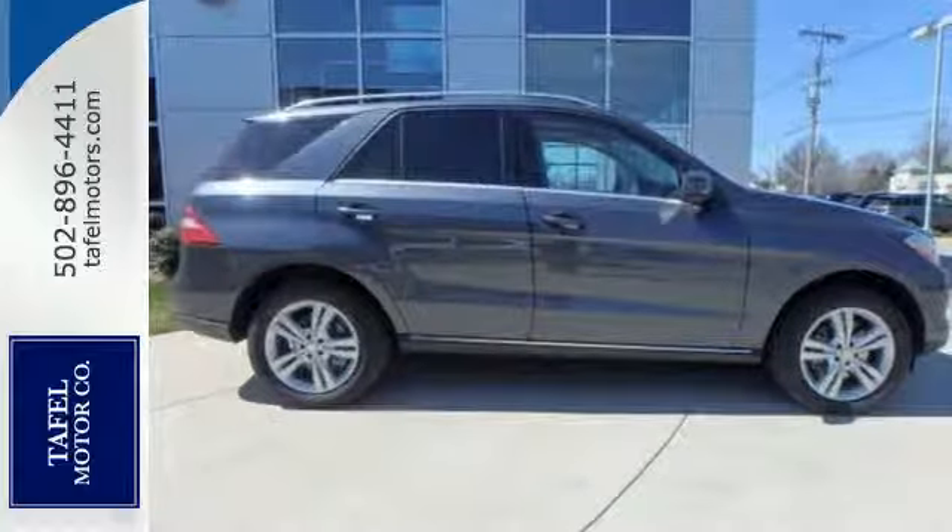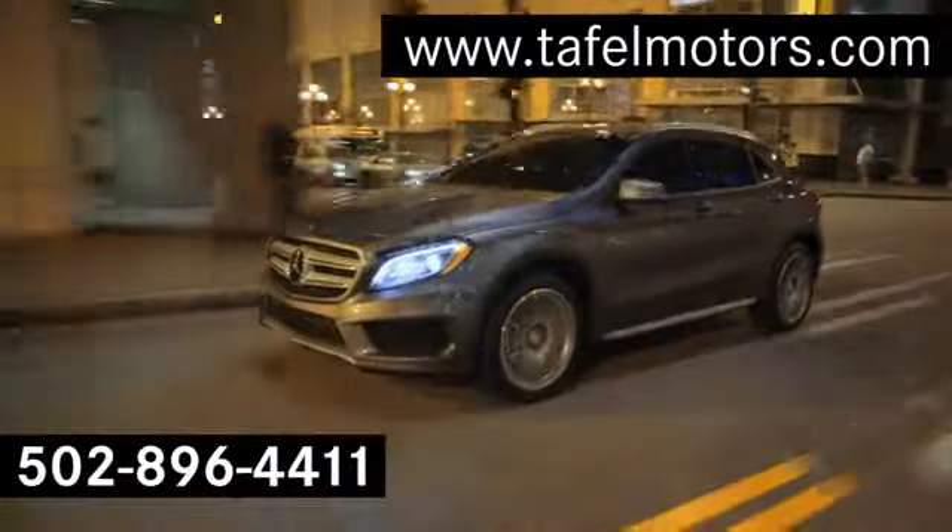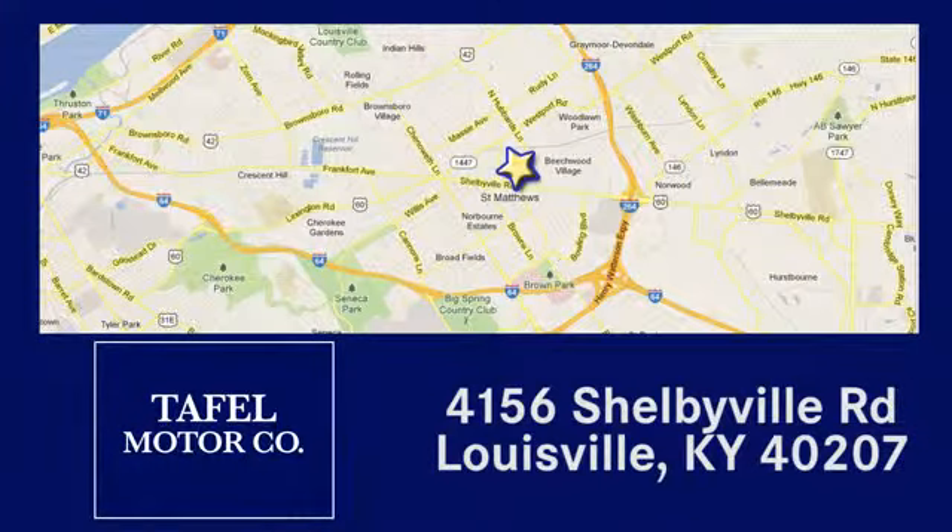See this M-Class for yourself today. Visit us online at TafelMotors.com. Call or stop in at 4156 Shelbyville Road in Louisville. A memorable experience awaits.